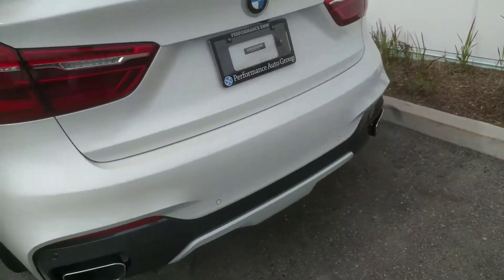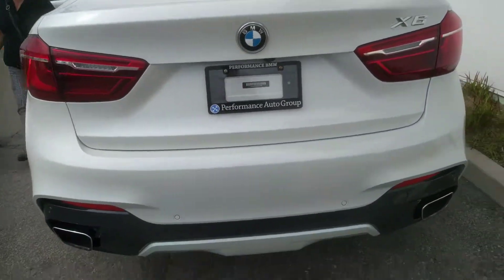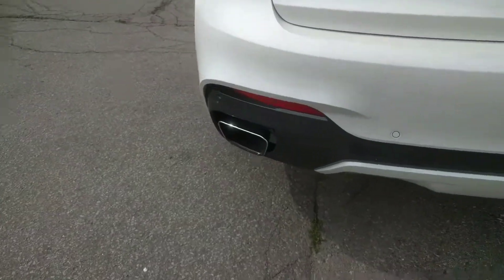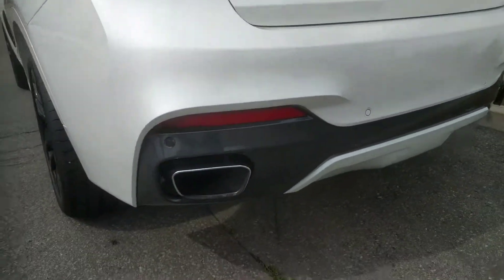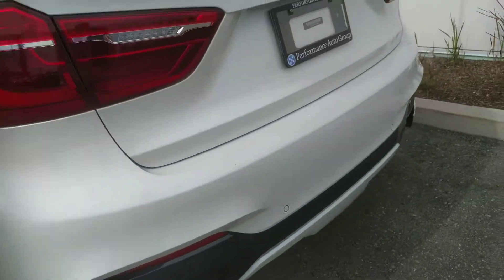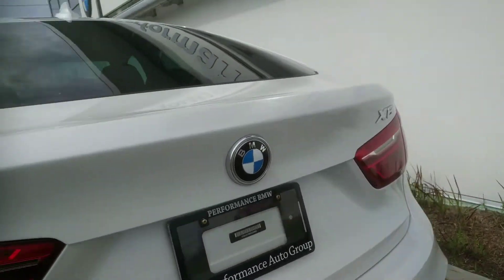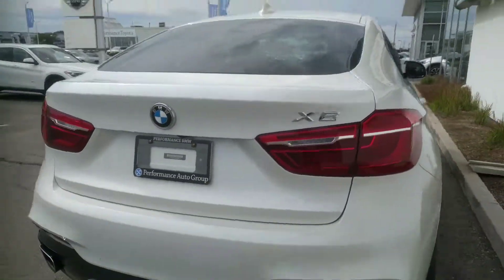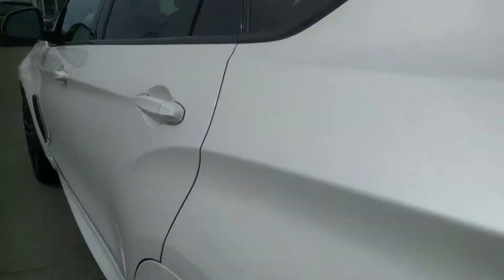Here's a shot of the back. Because this is the M package, you have your M rear bumper as well. What's cool about it is that you have the bumper that wraps around the exhaust tip, which is pretty cool. This is your X6 LED tail lights — it looks super sharp at night. All LEDs.